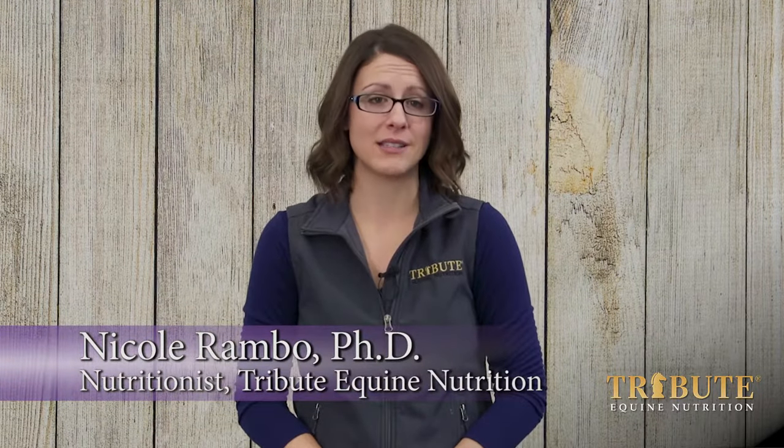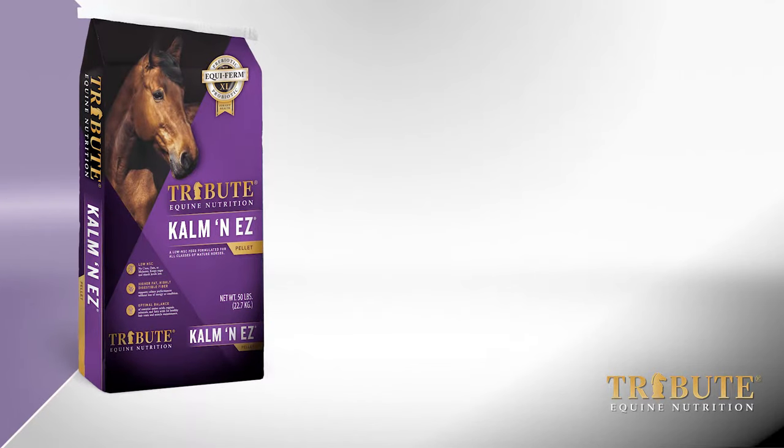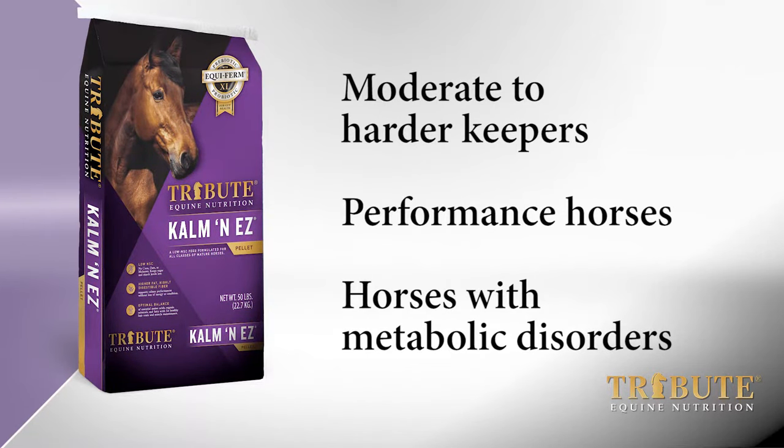It is a highly versatile feed that is appropriate for horses in many stages of life. Consider using Calm and Easy for moderate to harder keepers, performance horses, and horses with metabolic disorders.